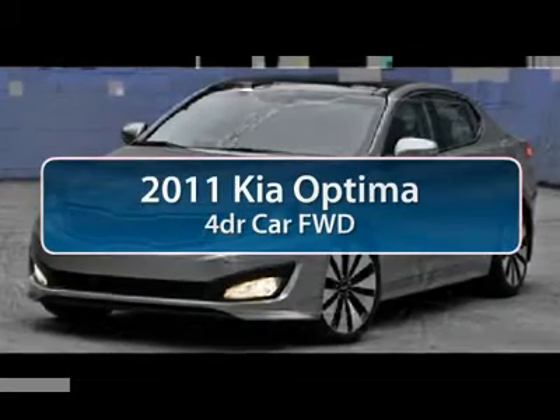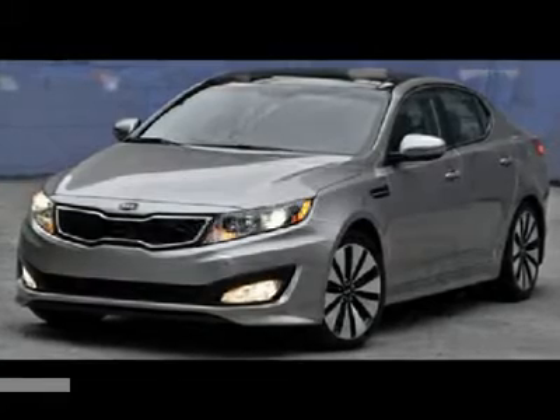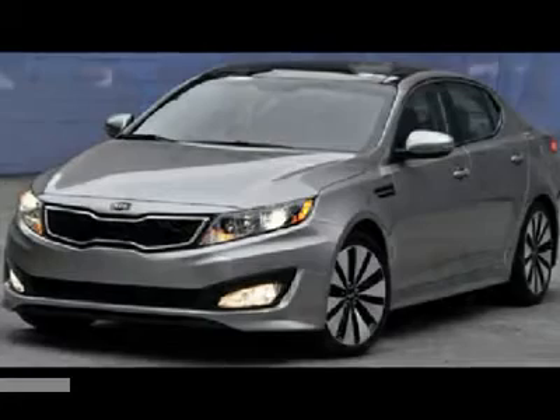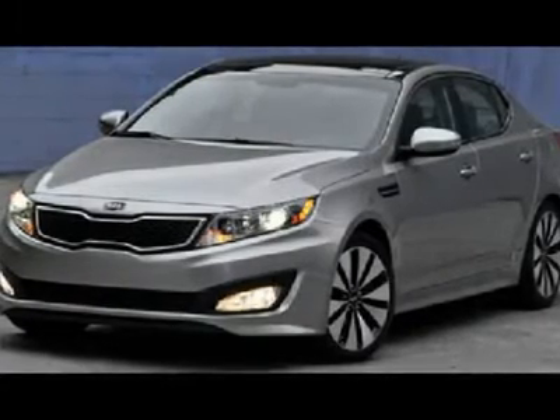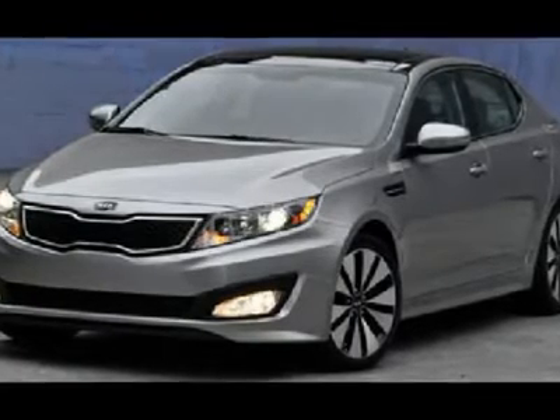The 2011 Kia Optima — the all-new Kia Optima — offers a new level of style and performance features from Kia. The Optima also features engine management systems like direct injection and turbocharging, which enhance performance without sacrificing fuel efficiency.